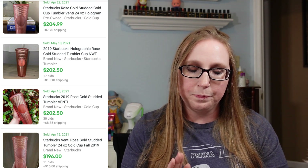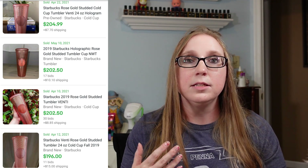The last item I'm going to share in this Bolo 411 video is a studded rose gold tumbler. This one is one of the plastic ones with the straw. There are all kinds of colors and versions of these out there, but this one specifically is rose gold in color, and it seems like these are selling for approximately $200, which is just amazing.